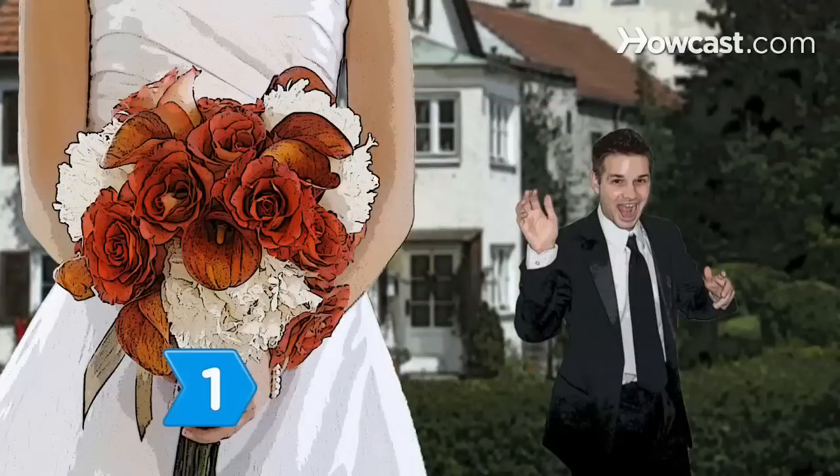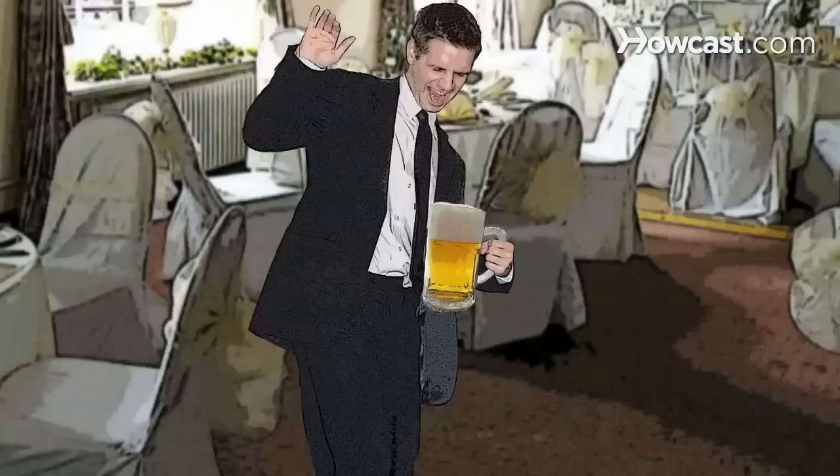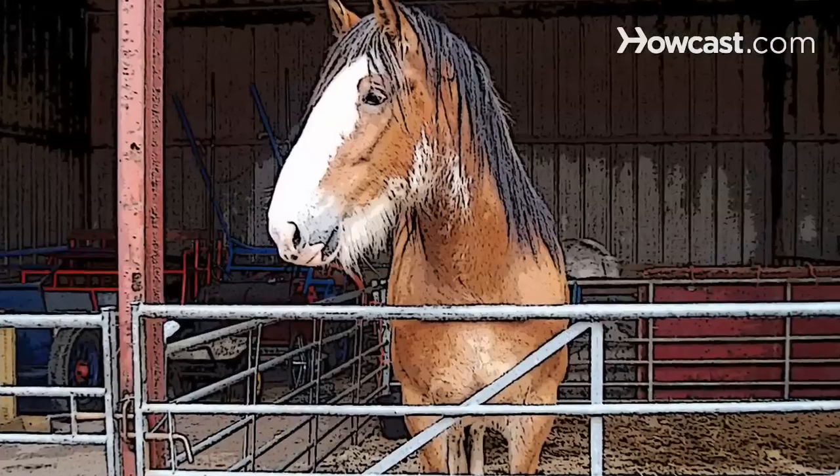Step 1: Get married. Since the original Oktoberfest was a wedding celebration, what better homage to the history of Oktoberfest than by having a wedding?